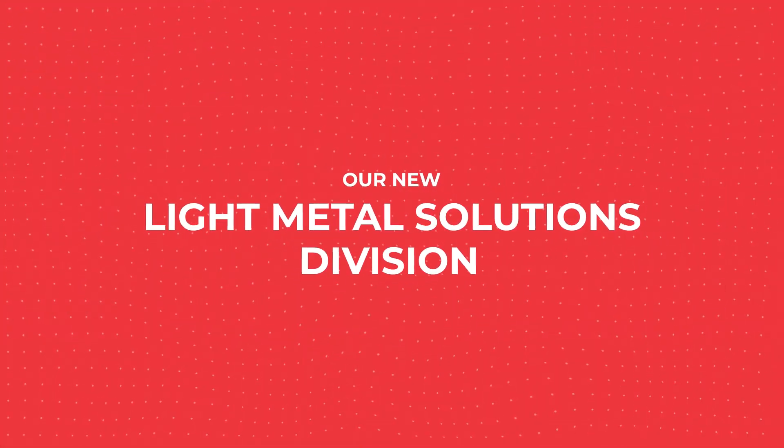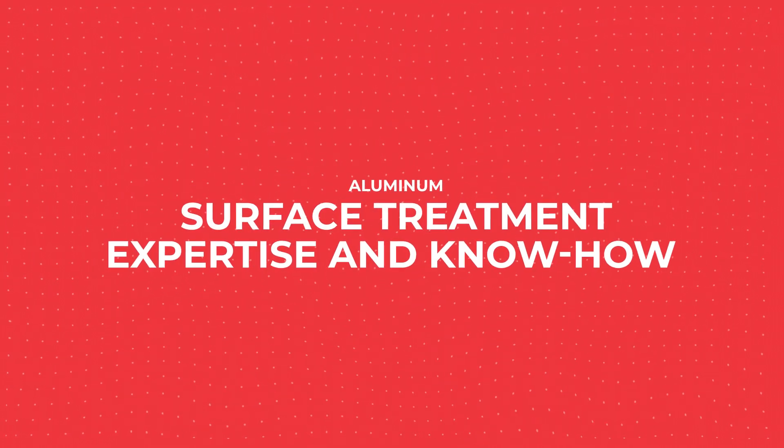Our new light metal solutions division: aluminum surface treatment expertise and know-how.